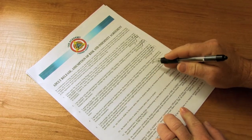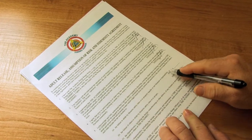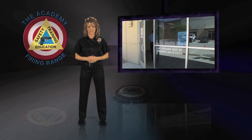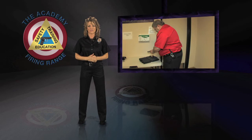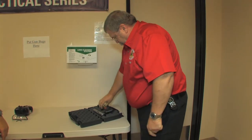You will be required to review and sign the range safety rules and release forms prior to going to the range. Please make sure that all firearms are secured and unloaded when entering the building. Prior to entering the range, please place all your firearms and ammunition on the table provided so that they may be inspected by our range master.